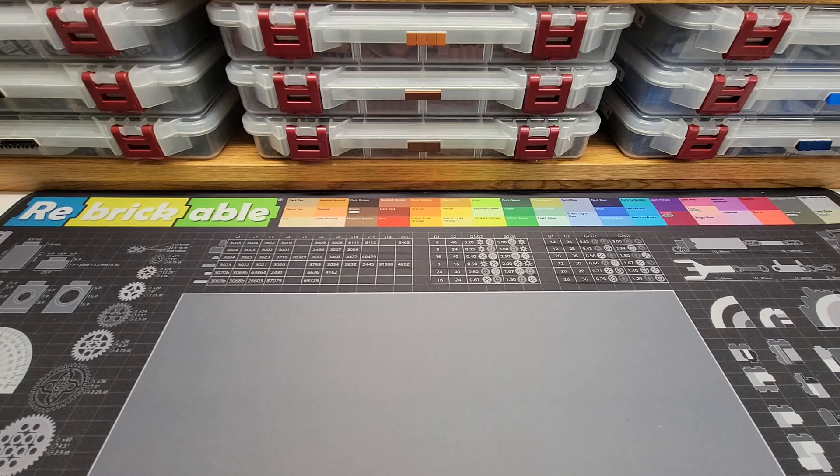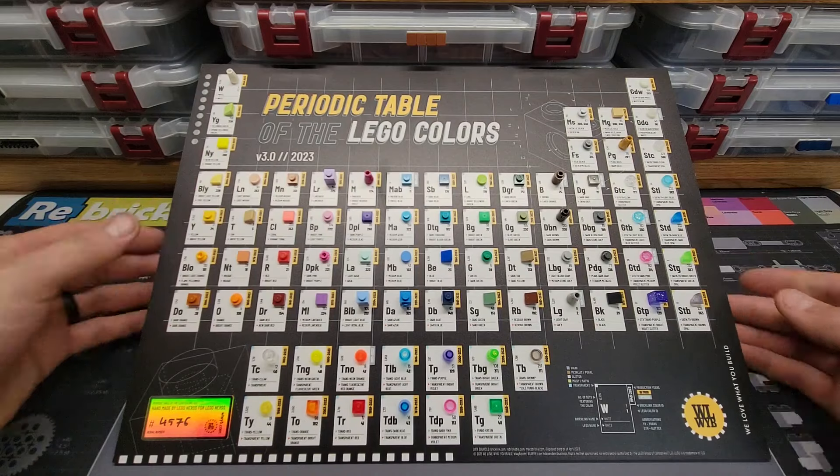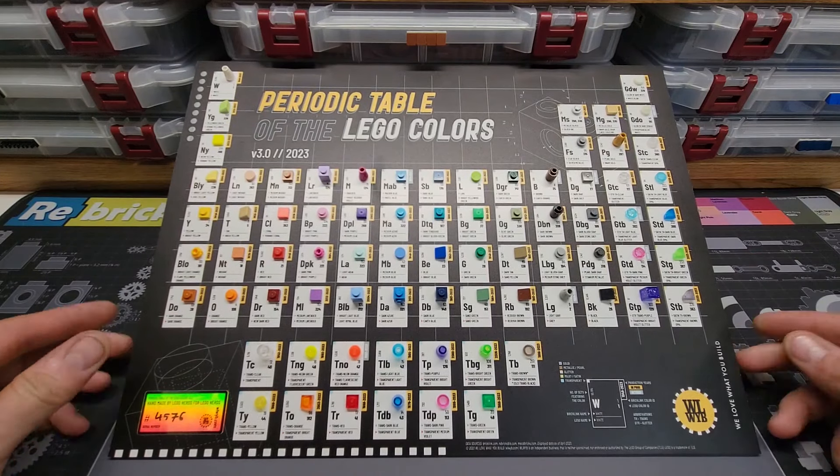Hello Brick Sculptors and welcome back to Brick Sculpt. This is Chris and today I want to do something a little bit different. I want to share with you guys one of the coolest things that I own. Last year I found this online and I thought it was so cool I told my wife the only thing I want for Christmas is this item. It comes all the way from Budapest, Hungary — I gave her a link to buy it and she did, and they shipped it all the way over to me in the U.S., and I am absolutely in love with this item.